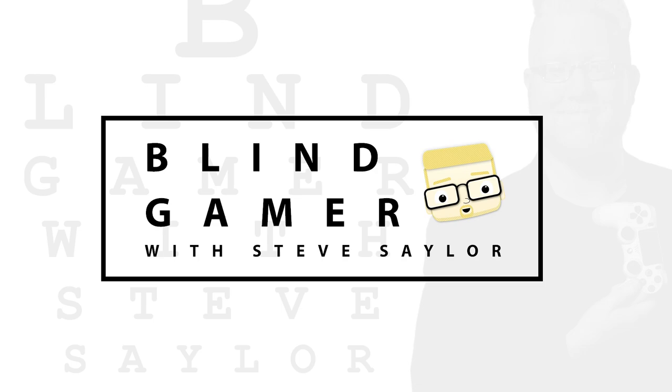Ragnarok is coming! Today, I'm sitting down with Mila Pavlin, Lead UX Designer from Sony Santa Monica, to find out: is this potentially the most accessible God of War ever? Let's find out.